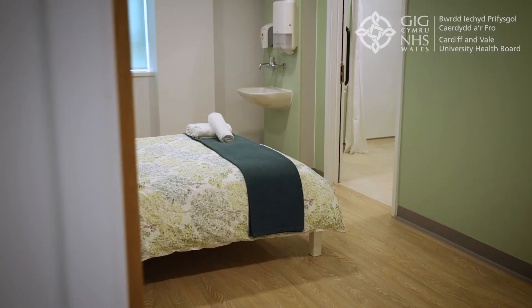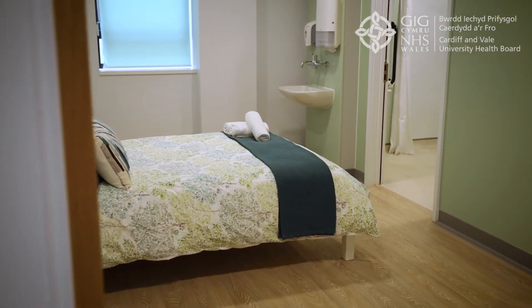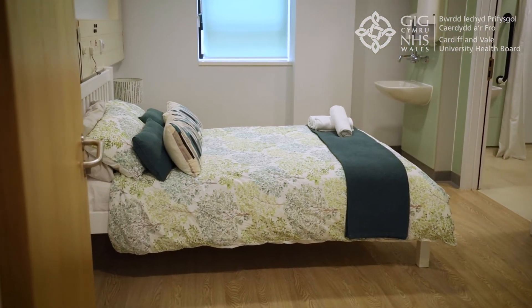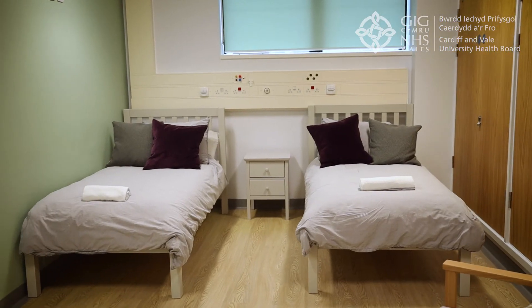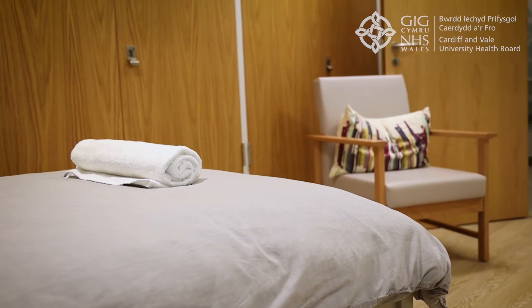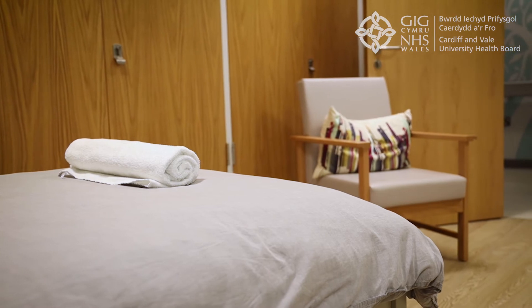The Daisy Ward is where babies are nursed when they are otherwise well and just need time to grow a bit stronger as they get closer to being able to be discharged home. Parents are encouraged to stay in the rooming-in rooms in anticipation of going home with their baby, which enables them to give complete hands-on care.